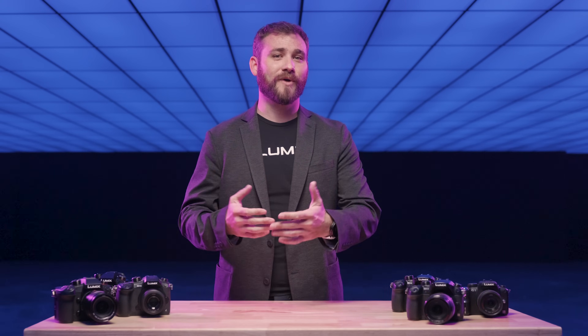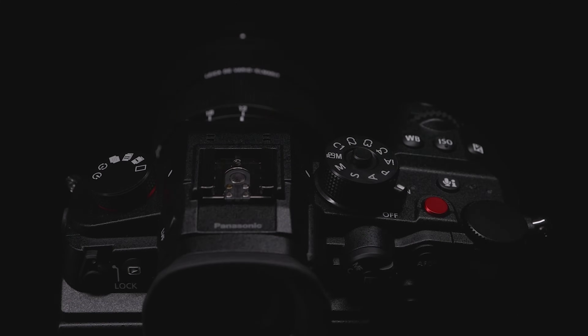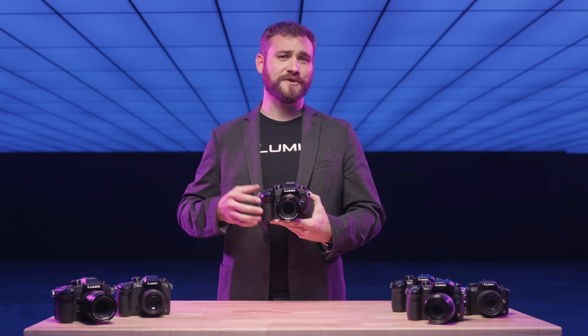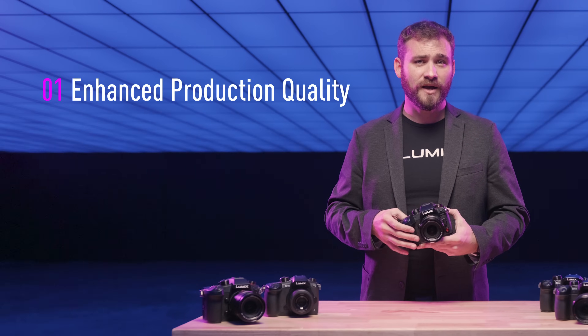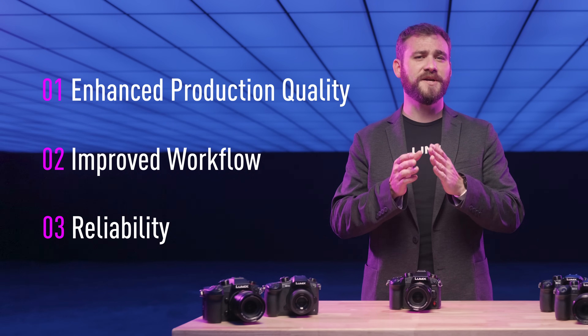And now, it brings me great excitement to introduce the next leap forward, the GH7. Lumix loyalists and GH admirers have expressed your needs, and we've listened. The Lumix GH7 will provide three core benefits for creative work: enhanced production quality, improved workflow, and reliability that meets professional standards.